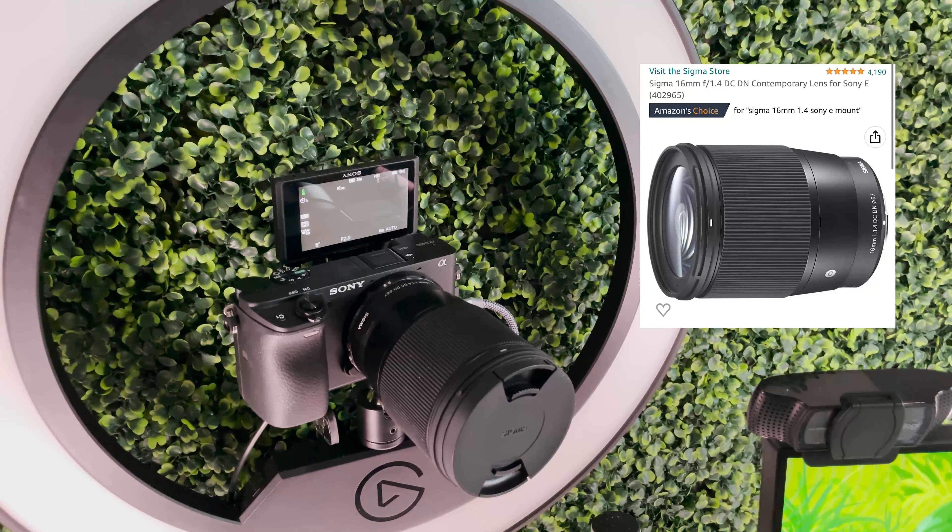My mouse mat you can find on Amazon. It's a large mouse mat — it's like a beige, creamy, neutral nude color, so it fits my aesthetic perfectly. It is a leather mouse mat, but I find that I'm still able to game perfectly fine on it, so just keep that in mind if you're interested in getting it.